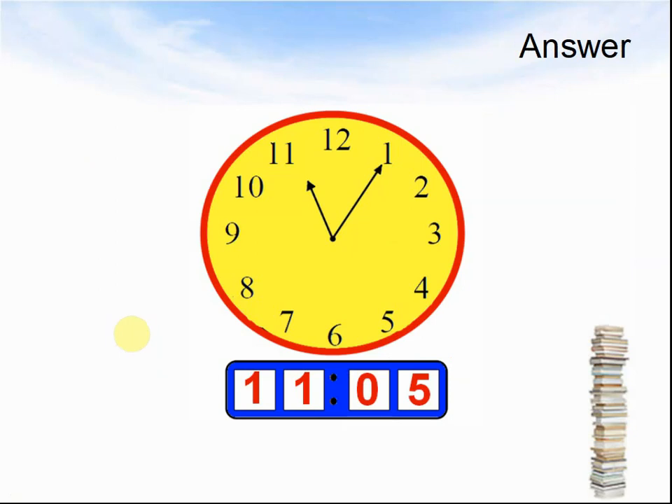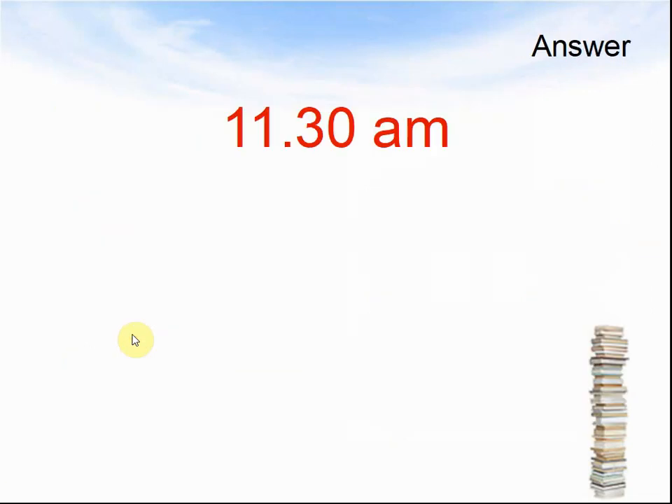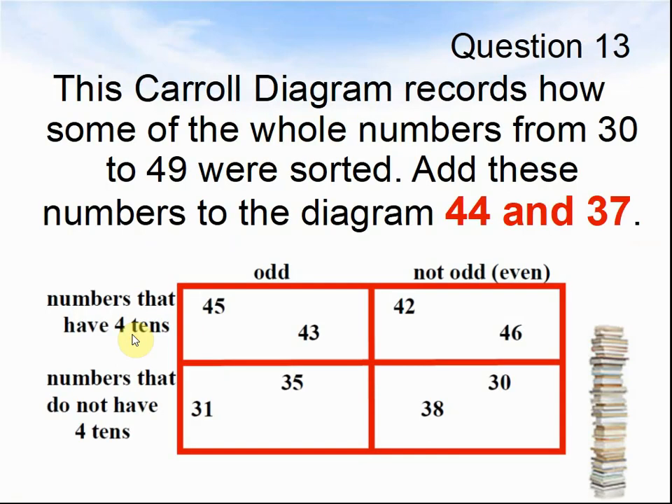Let's look at the next question. Question 12: A TV programme lasts 40 minutes. It ends at 12:10 PM. What time does it start? Show your working — you may get a mark. Pause the video until you are ready. Here comes the answer: 11:30 AM.